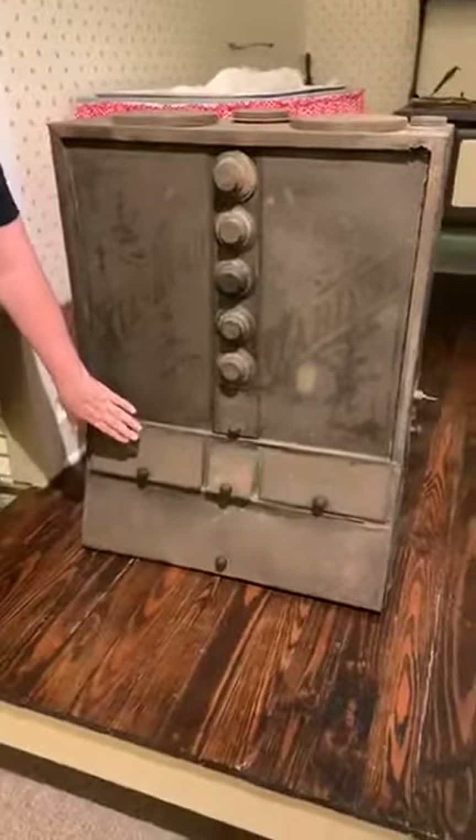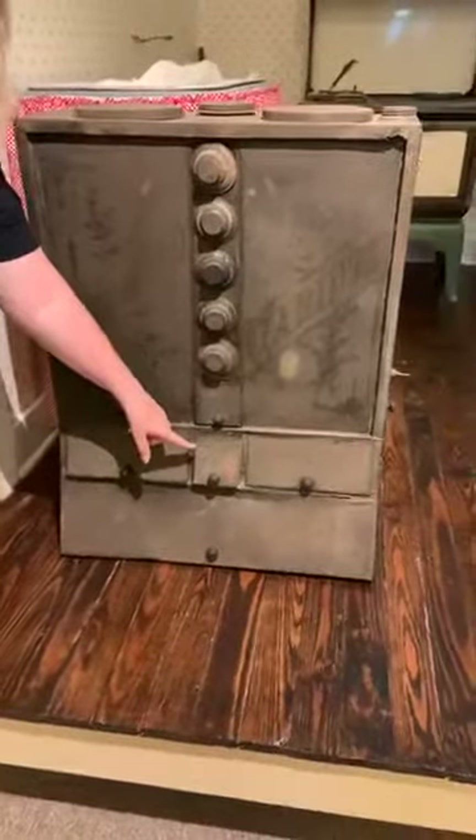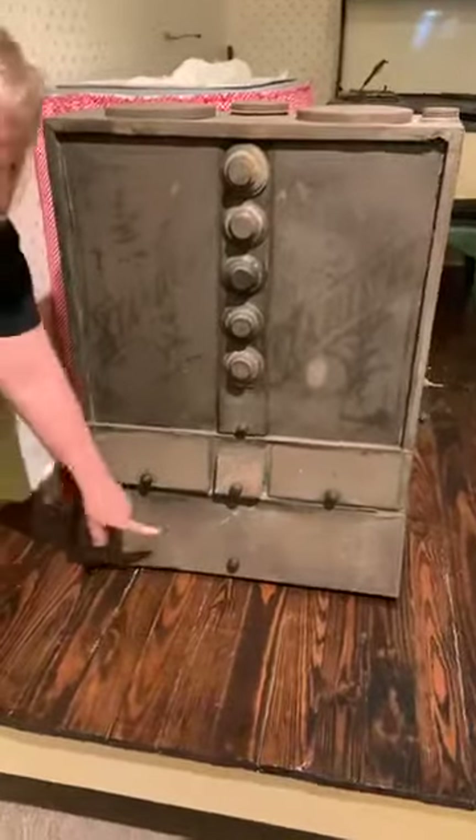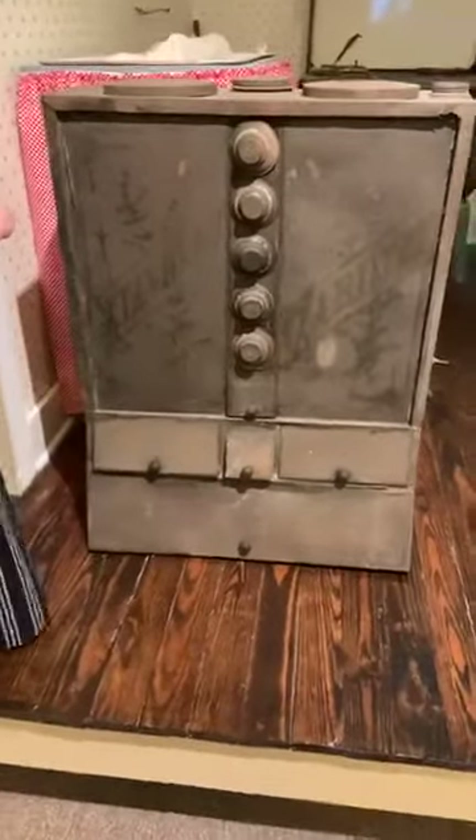Down here, this is flour. Here, this held sugar, and this held meal — so cornmeal, oatmeal, something along that line — and this actually functioned as a bread box.